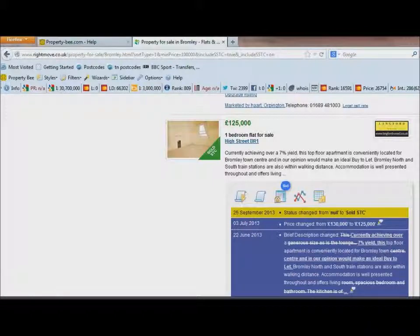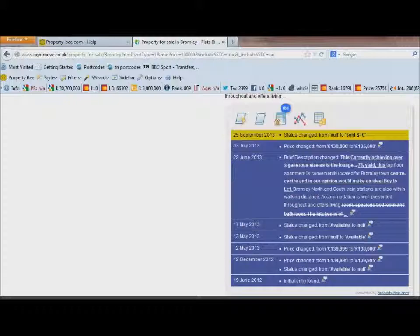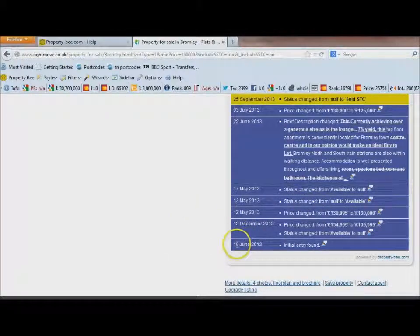We have a one-bed flat on the High Street for £125,000. The box is saying it came on the market on the 19th of June 2012, and it was originally listed at £134,995. They actually put the price up in December, then dropped the price in May 2013, and so on.